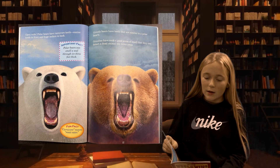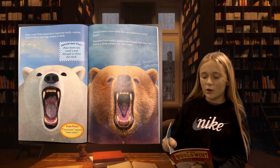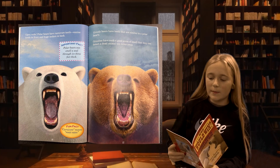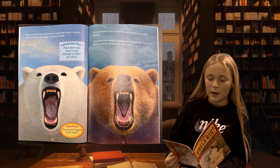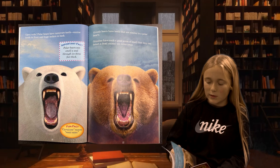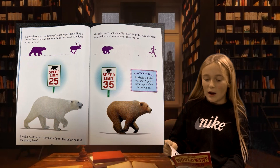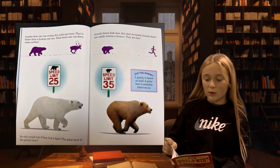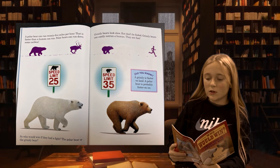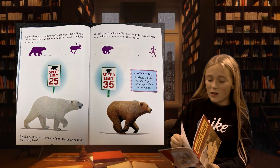Open wide! Polar bears have carnivore teeth — canine teeth in front and huge molars in back. Grizzly bears have teeth that are similar to polar bears. Grizzlies have such a good sense of smell that they can detect a dead animal ten miles away. A polar bear can run 25 miles per hour — that is faster than a human can run. Polar bears can run down some caribou. Grizzly bears look slow, but don't be fooled — grizzly bears can easily outrun a human. They are fast.